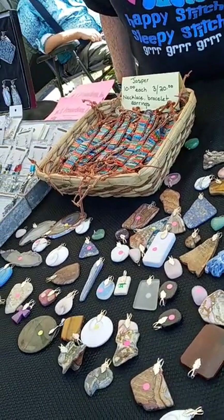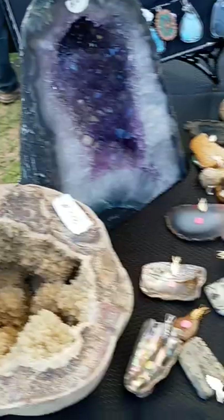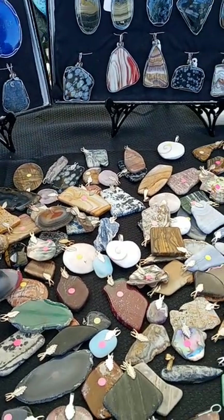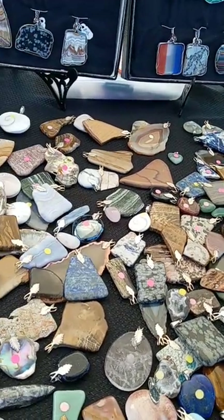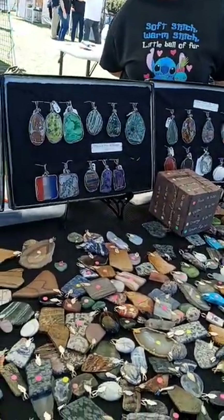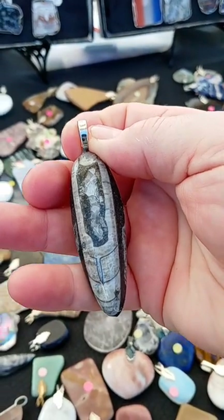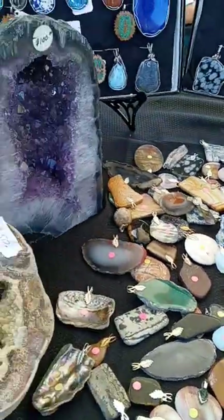And then we have this piece here. That is an Orthoceras — a 400 million year old fossil related to the modern day squid. And there's another one there. I like those yellow ones.